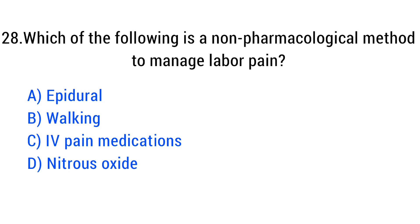Question number 28. Which of the following is a non-pharmacological method to manage labour pain? The right answer is Option B: Walking.